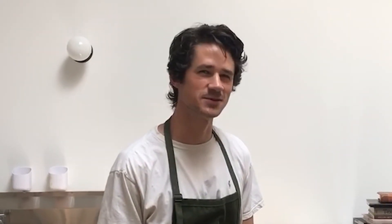So I just sent my young printmaking friend a text message. I asked him if he wanted to meet me at the parlor for some ice cream. Oh, that's him now. Excuse me. 'Ron, I'd love to get ice cream with you, but what's a parlor?'